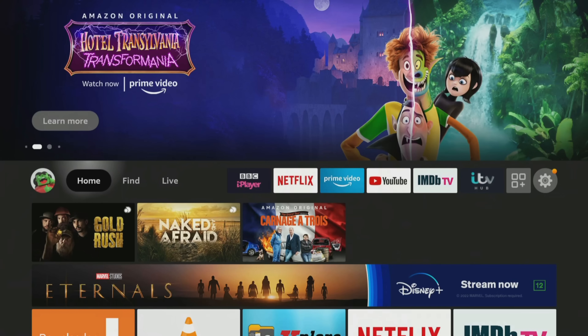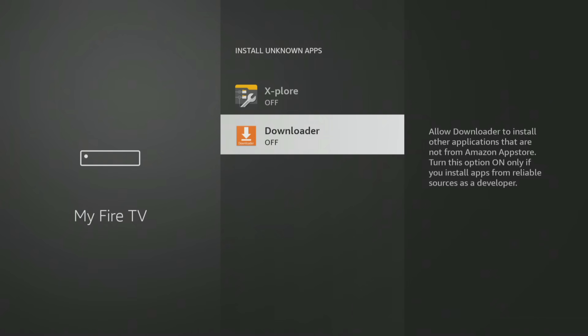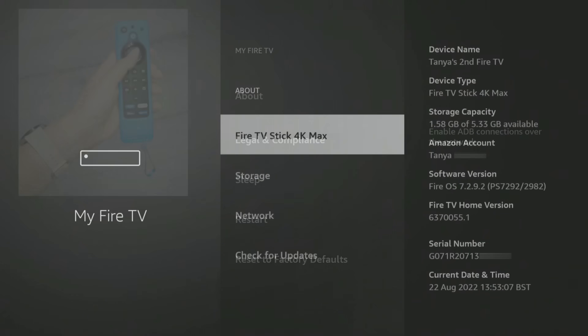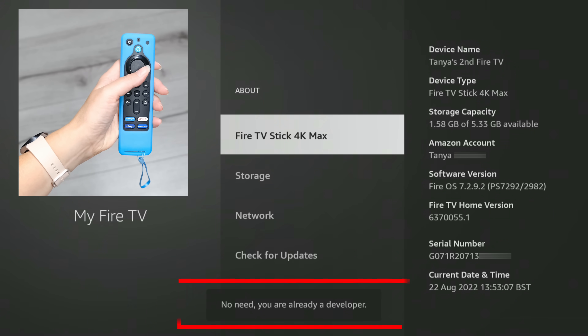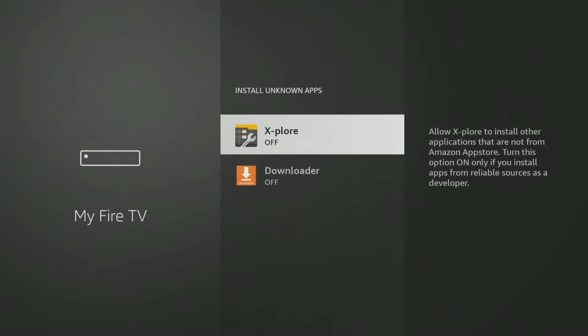If you are using the downloader app you will need to give permission for downloader to install apps. Go into your Fire Stick settings, My Fire TV, developer options, install unknown apps, and click on downloader to turn the permission on. If you have a newer Fire Stick or Fire TV where the developer options menu is hidden, when you get to the My Fire TV settings select about. Next tap the select button on your remote seven times or until you see a message that says no need, you are already a developer. Once that message appears, press the back button on your remote once and you'll now be able to see and access the developer options menu and allow downloader to install unknown apps.